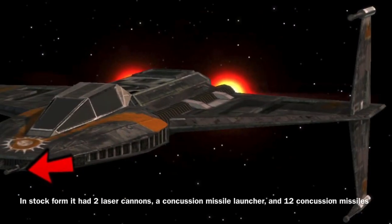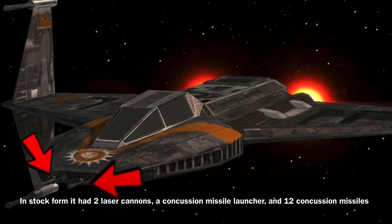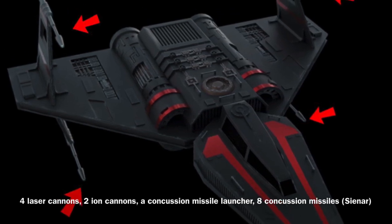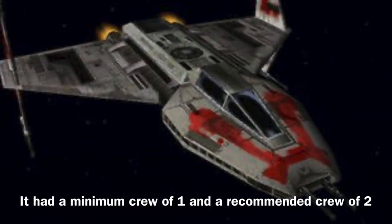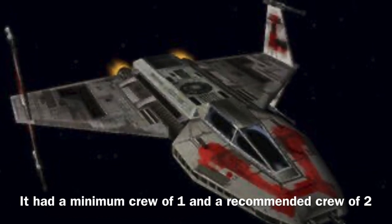In stock form the vessel was equipped with merely 2 laser cannons, a concussion missile launcher, and 12 concussion missiles. Although in its more popular Scenor variant, the vessel was equipped with 4 laser cannons, 2 ion cannons, a concussion missile launcher, and 8 concussion missiles. The Toscan 8Q could be operated by one pilot, though an additional co-pilot could be beneficial in boosting the vessel's effectiveness.